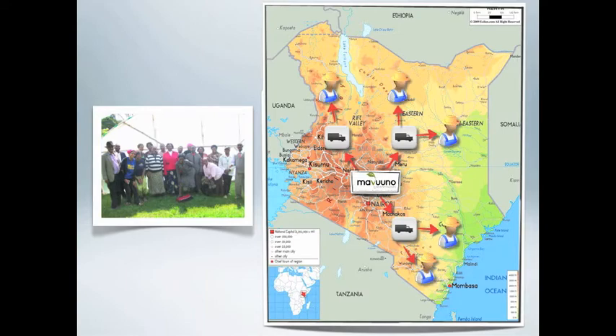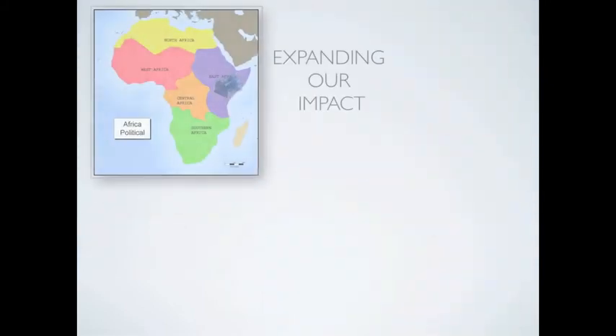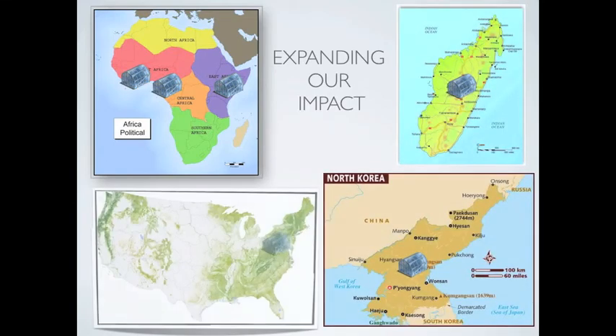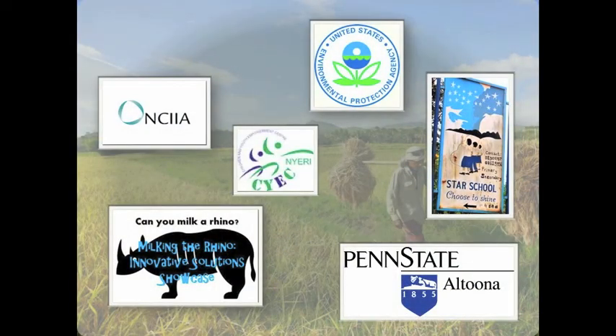We are negotiating a licensing deal with a for-profit company in Cameroon for the West African market. We are also initiating field testing and market development in Madagascar, Ghana, North Korea, and the United States. This progress would not be possible without support from our partners shown here.